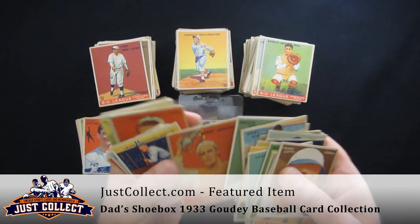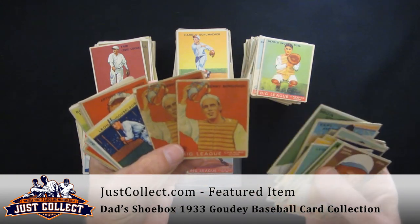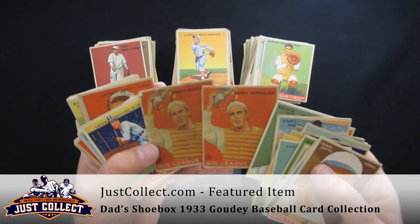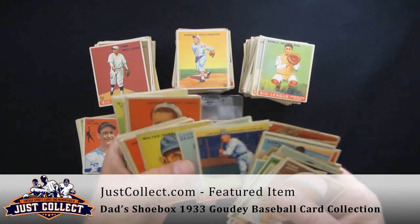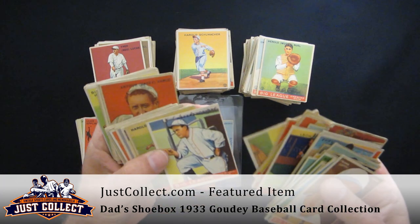Well, not all Hall of Famers — Benny Bengough. It's the number one card in this set, and we have two of those cards. Highly desirable in top condition. A couple others: Goose Goslin, Mickey Cochrane, Carl Hubbell again.